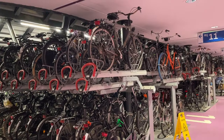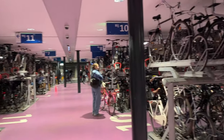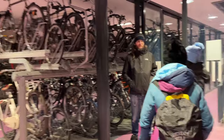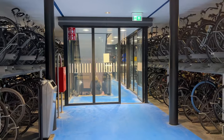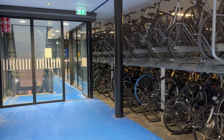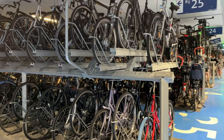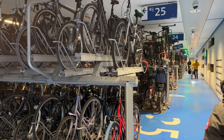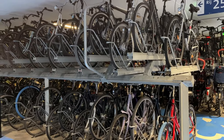Another place in Utrecht that impressed us most was the world's largest bicycle parking garage, built below Utrecht Central Station. It is a three-story bicycle parking garage that can store 12,656 bikes. Not only this bicycle parking garage, but the massive use of bicycles around the city is very impressive too.